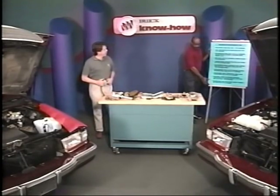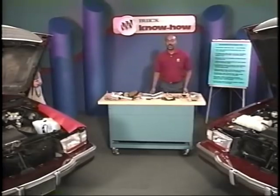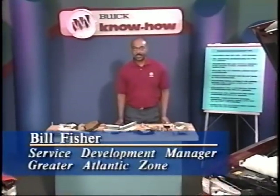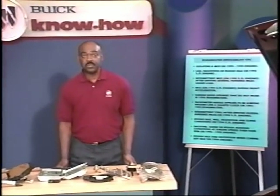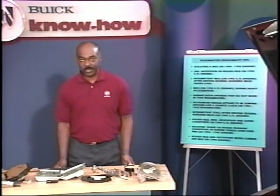During the last Know-How survey, quite a few of you indicated that you would like some additional information on rough idle and miss conditions. I've developed a list of some things that may cause rough idle and misses. Most of these tips aren't published anywhere because they come straight from the field. Let's start with the first tip.